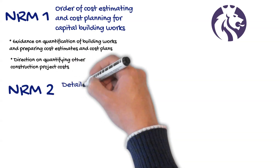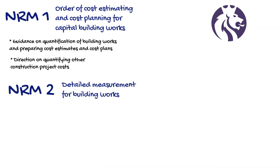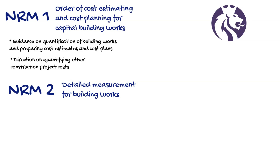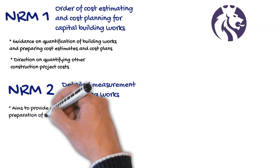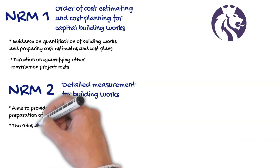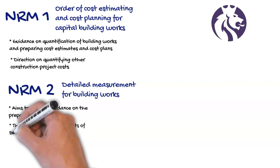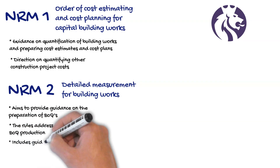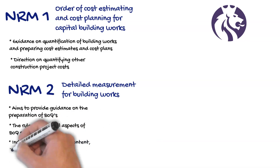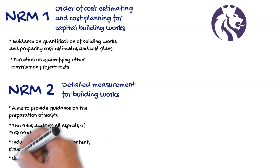NRM2 is for the Detailed Measurement for Building Works. The main purpose of NRM2 is to provide guidance on the preparation of Bills of Quantities, or BOQs for short. The rules address all aspects of Bills of Quantities, including production — setting out the information required from the employer and other construction consultants to enable a BOQ to be prepared. It also deals with the quantification of non-measurable work items, contractor designed works and risks. Guidance is also provided on the content, structure and format of BOQs, as well as their benefits and uses.